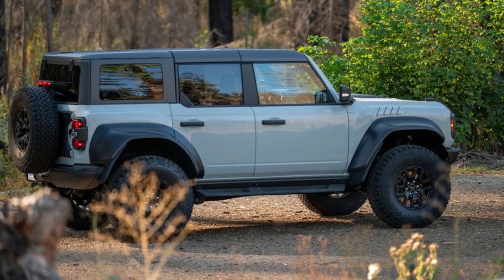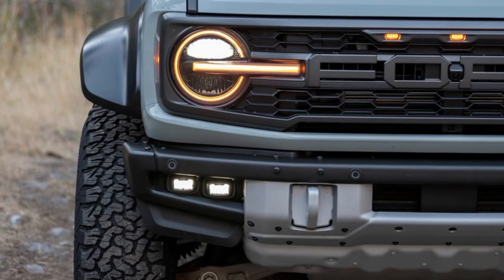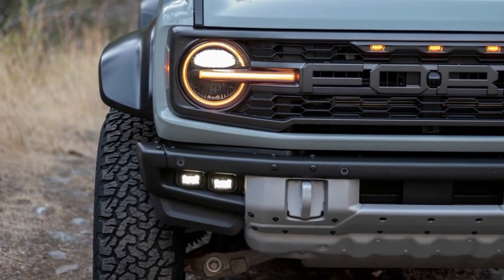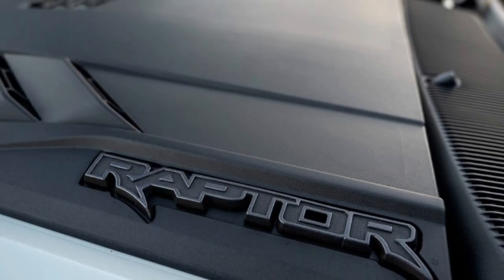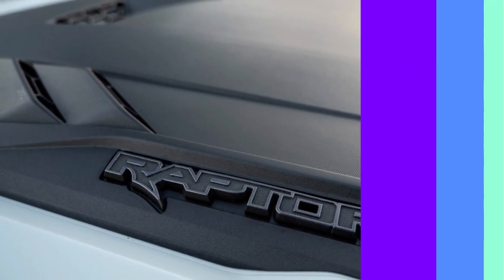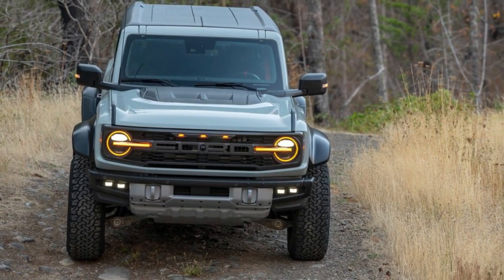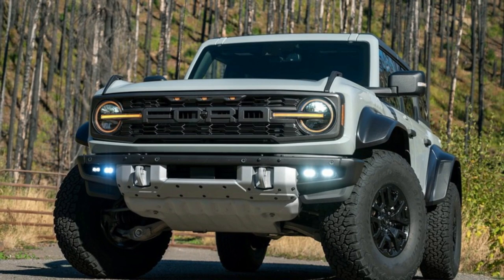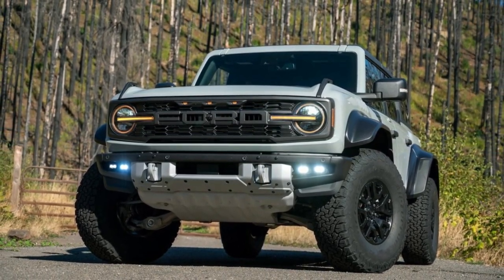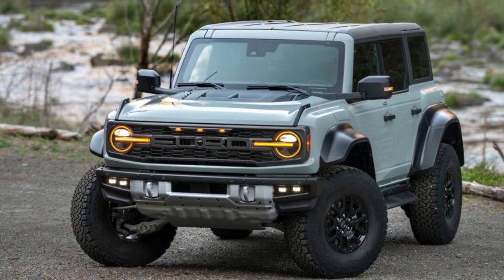The turbo four puts down a surprising amount of punch for its low cylinder count, and it can hustle the Bronco around town and up to highway speeds in brisk fashion. Though it sounds a bit raspy under hard acceleration, it pairs nicely with both transmissions. The 10-speed automatic yields quick and smooth shifts, while the manual transmission feels crisp and precise with a forgiving clutch pedal, making it a joy to row through each gear.